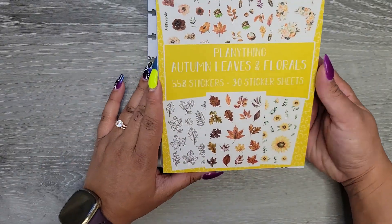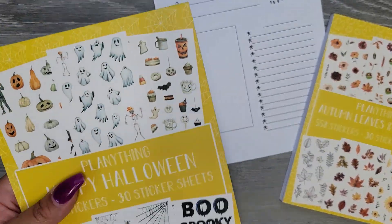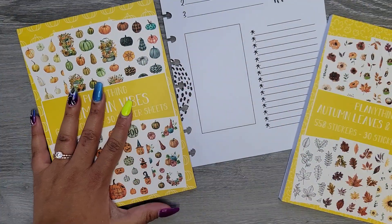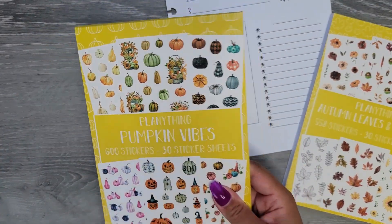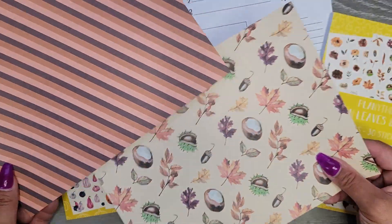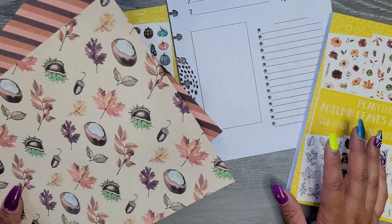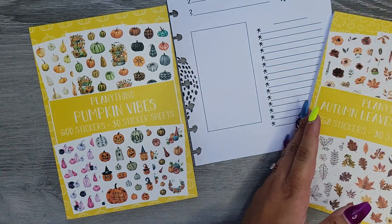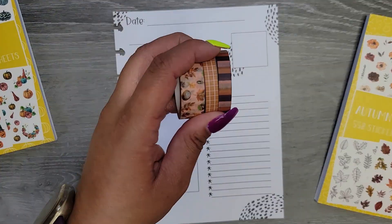These are from Planny Thing — I have autumn leaves and florals, and then I also have the pumpkin vibes one, which just has fun different pumpkins. I might wait on the Halloween one. I think I might play with these sheets and just kind of see what we can do, so let's just start with this page. I also pulled out the washi tape that matches some of these things.